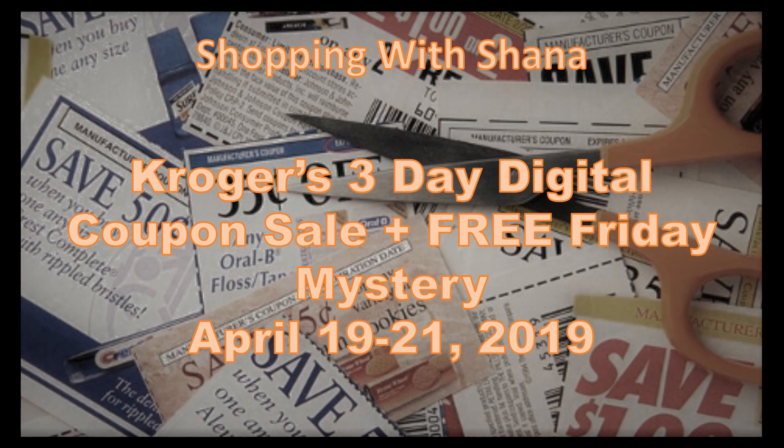Hey guys and welcome to Shopping with Shana. Here we are looking at the Kroger 3-Day Digital Coupon Sale as well as the Free Friday Mystery from April 19th through the 21st, 2019. Do me a favor and hit that subscribe button and ring the notification bell so that you don't miss a single deal that I have to give you. Let's get going and see what we've got.